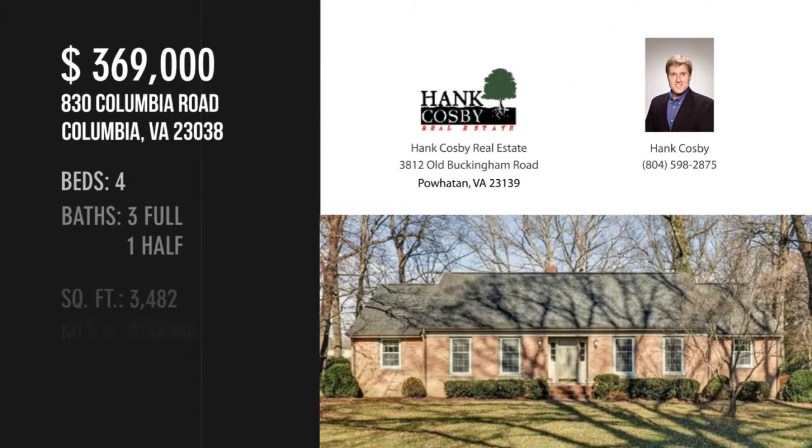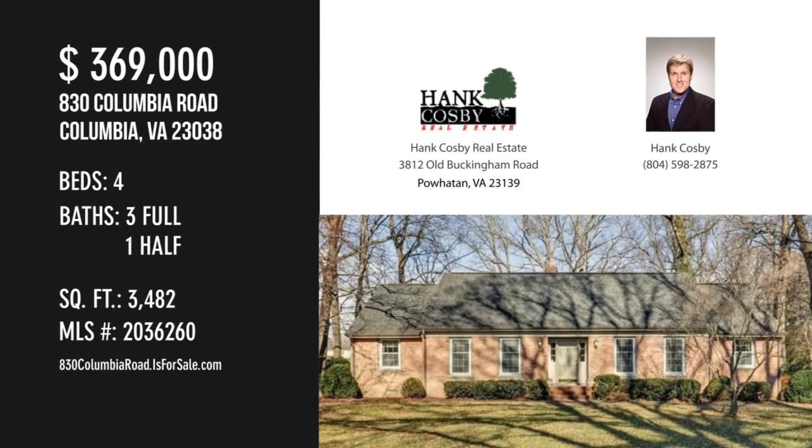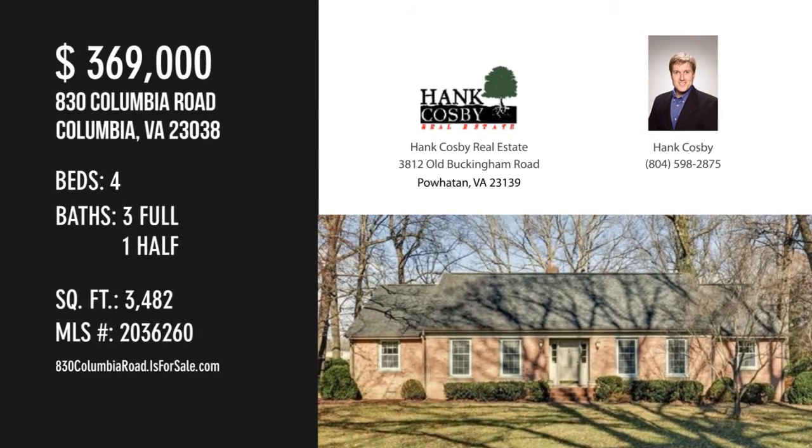For more information or to schedule a showing, please contact the listing agent. www.hansky.com